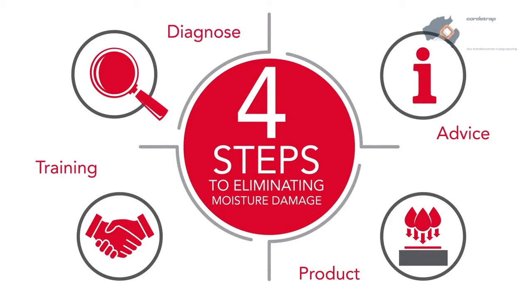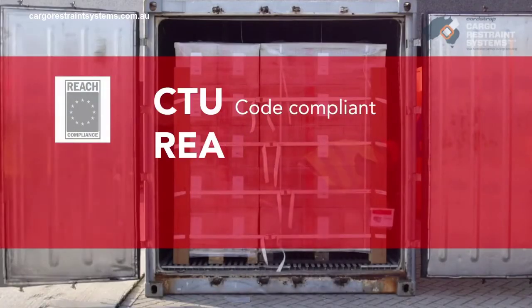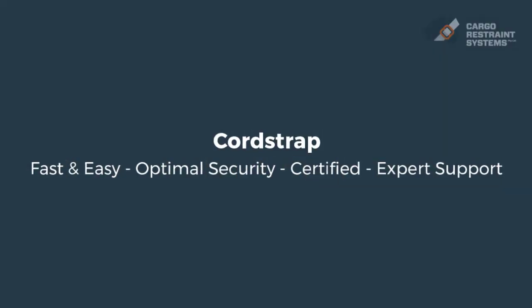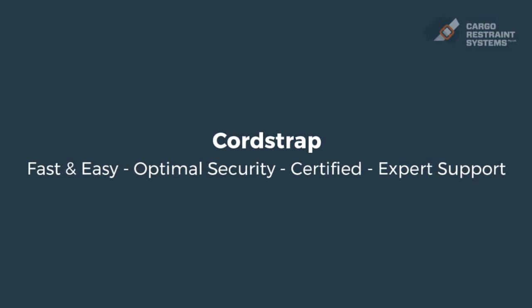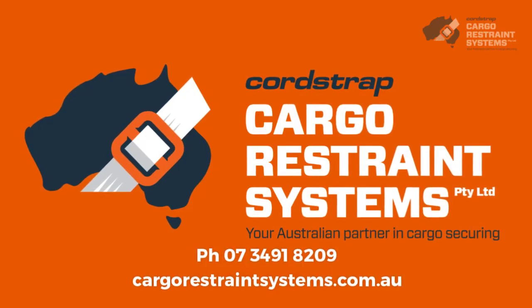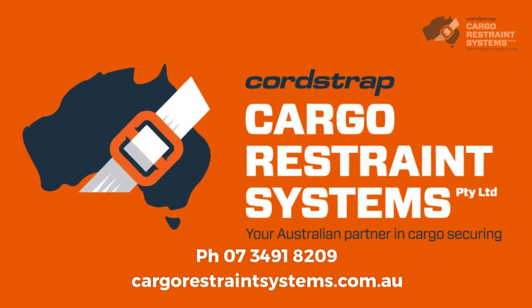We start by diagnosing customers' specific risks and needs, deliver expert advice on the right solution, then provide products that are customized to every particular container on its particular route, with a reassurance of industry-leading training and support. Our solution advice is CTU-code and REACH-compliant. All components are CAS-registered.